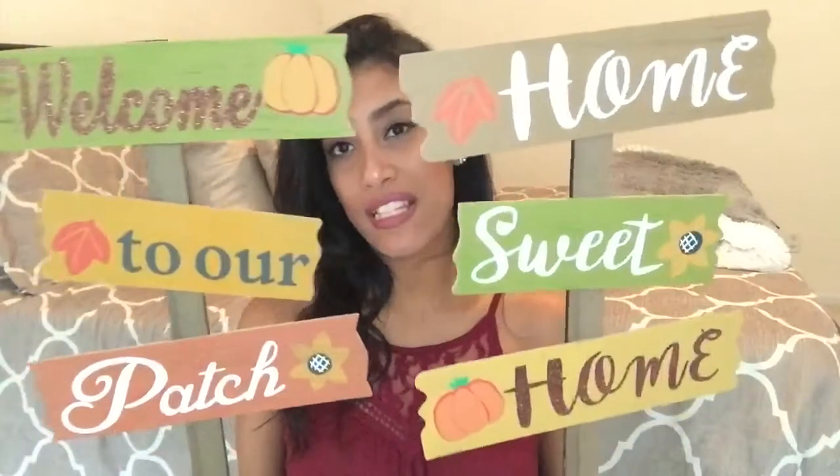The first two items are for the yard — these little yard sticks. The first one says 'Welcome to Our Patch' and the second one says 'Home Sweet Home.' I thought these were so cute, especially for only a dollar. You can find similar ones at Hobby Lobby, Target, or Walmart, but they'll definitely be more than a dollar. I picked up one of each.